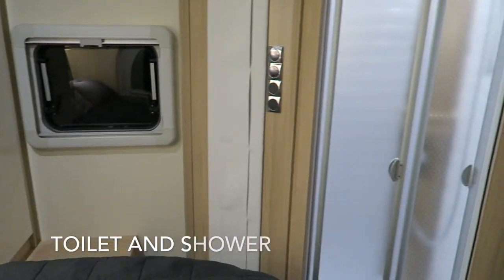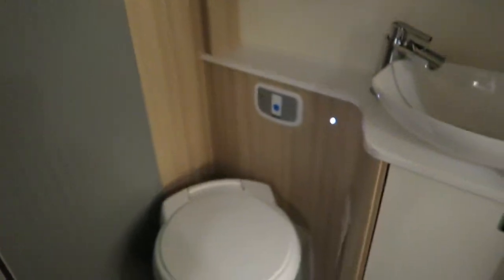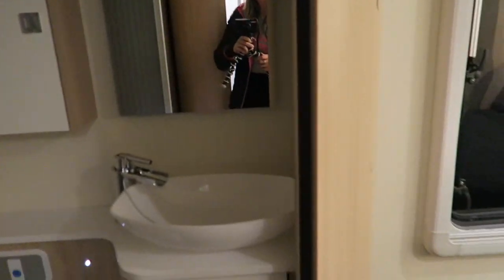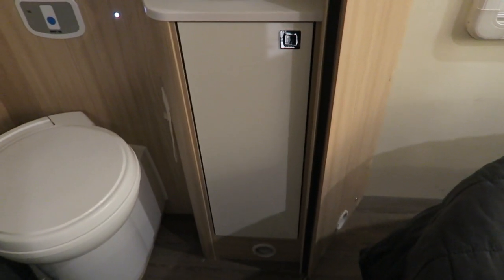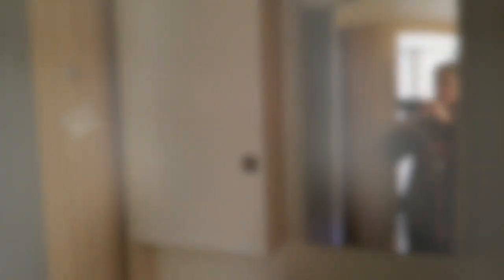Another fabulous feature is having a separate shower and toilet. This is the very fancy-looking shower in here. And then we have your toilet — not that anybody really likes to see a toilet, but there it is. I couldn't get over how much cupboard space there was even in this area. A whole family could fit their toiletries in here, no problem — so much space.